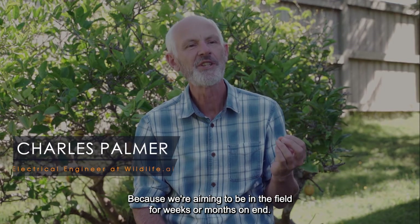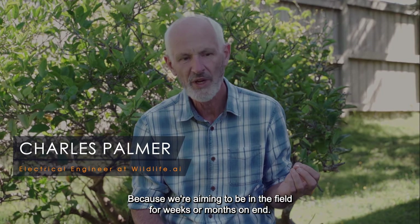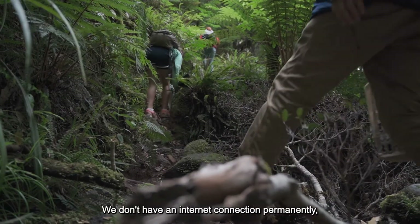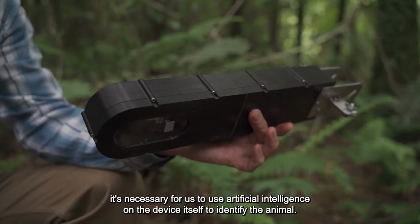Because we're aiming to be in the field for weeks or months on end and we don't have a permanent internet connection, it's necessary for us to use artificial intelligence on the device itself to identify the animal.